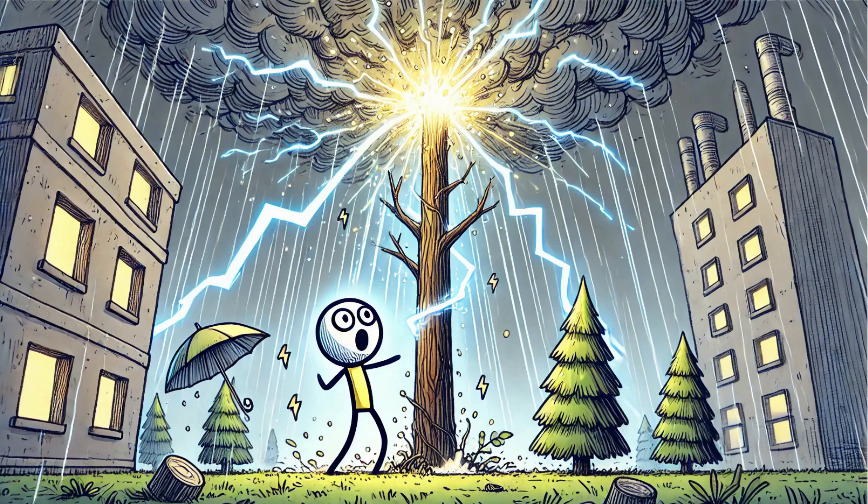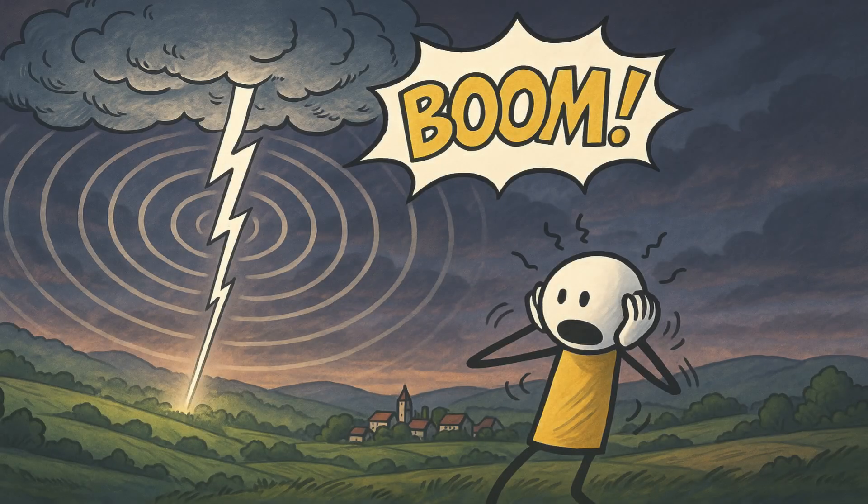This return stroke is the lightning bolt we see. It lasts only a fraction of a second, but unleashes enormous power. The flash is only half the story.